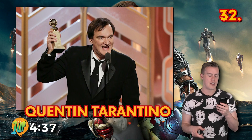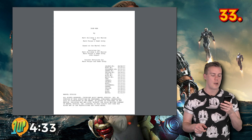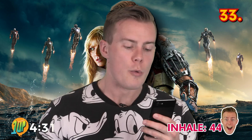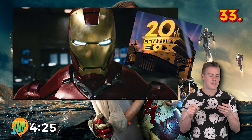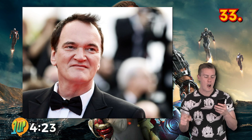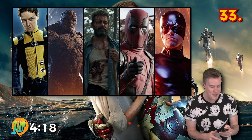Quentin Tarantino almost directed the Iron Man film in 1999. The film was set to be made from a script co-written by Stan Lee and Jeff Vintar, which featured MODOK as the villain, and then rewritten by Jeffrey Kane. While the rights were still with Fox, Tarantino was approached to write and direct, but Fox soon after decided they already had too many Marvel superheroes in development.